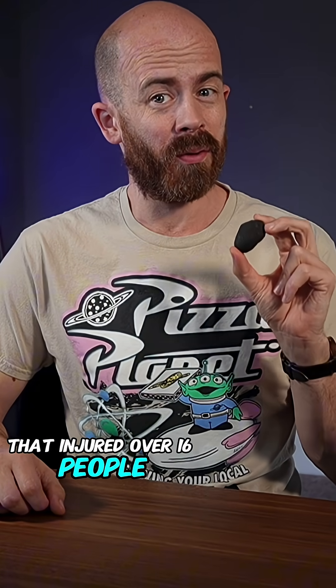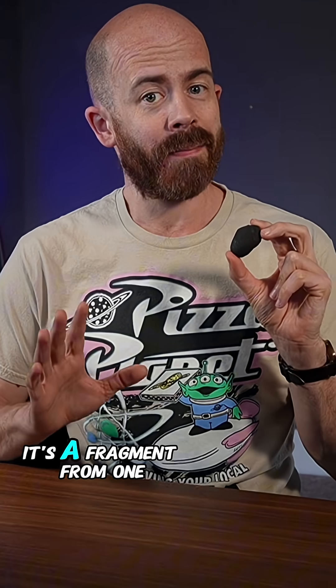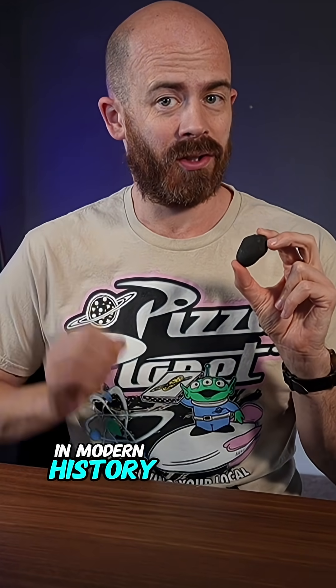This is a real piece of the Chelyabinsk meteorite that injured over 1,600 people in Russia after exploding with the force of 30 nuclear weapons. It's a fragment from one of the most powerful and well-documented meteorite events in modern history.